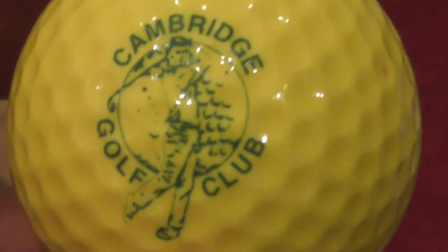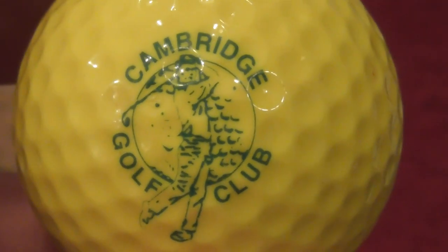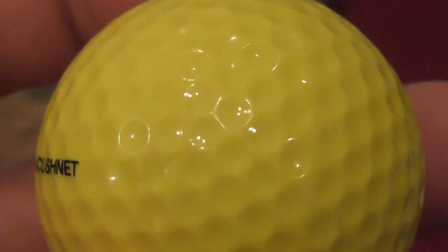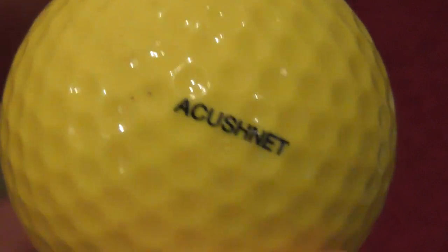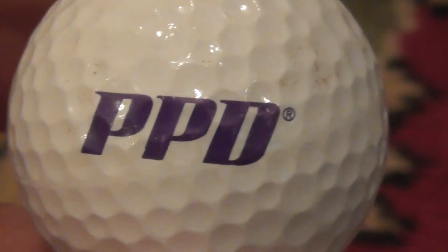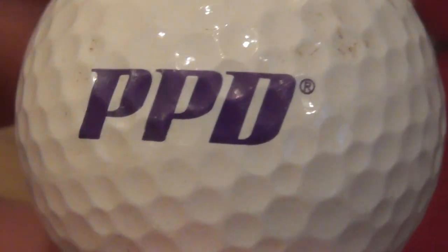Next, Cambridge Golf Club in green — that's on a Medalist by Acushnet. Acushnet are the company that make Titleist golf balls and also Pinnacle golf balls — a huge company. Next, this is a good one — I've got a feeling I've seen this before: PPD in purple, with Arthur as the trademark.